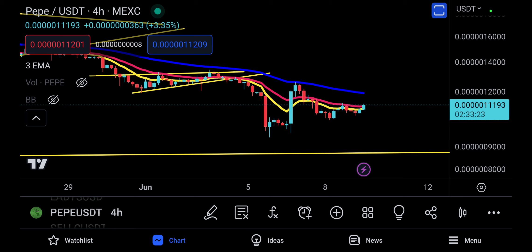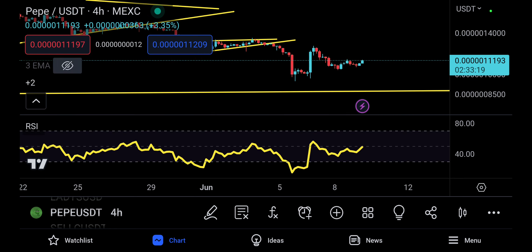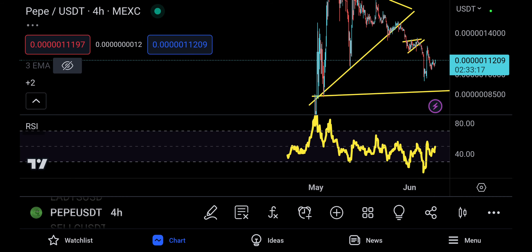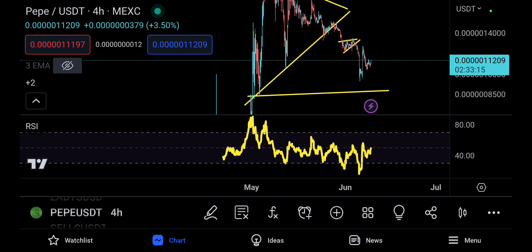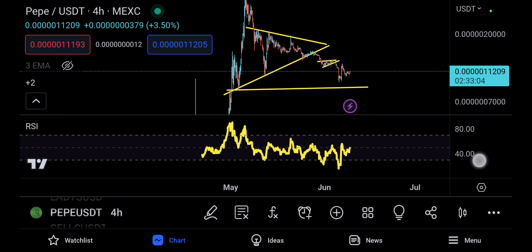Let's look at the four-hour time frame and see what's going on. I'll remove the EMAs for a bit. The RSI is actually showing that there is a little bit of room to maybe climb back up. If we go with the RSI and Pepe starts to pump for a bit of relief to the upside, then we have to look at the RSI because...